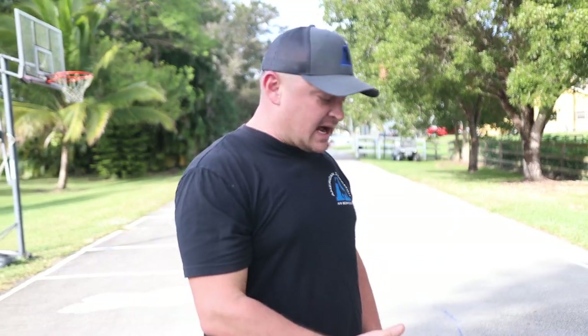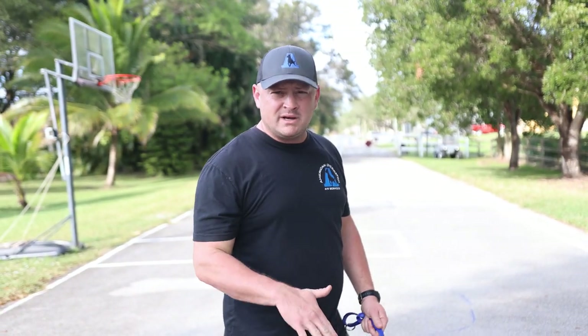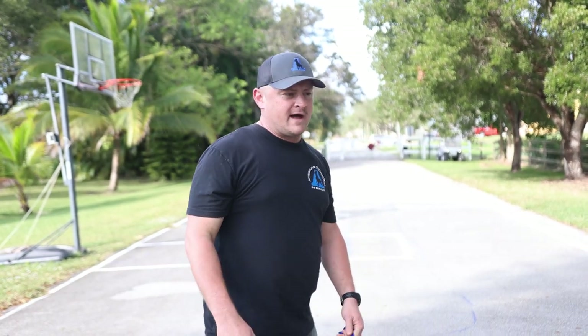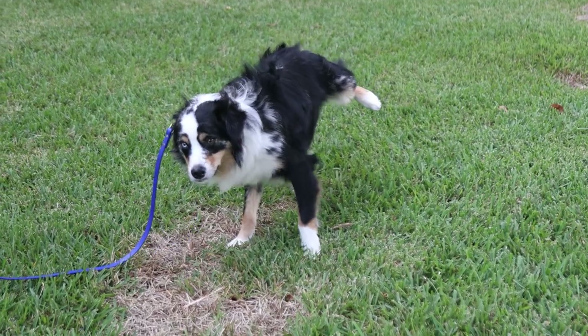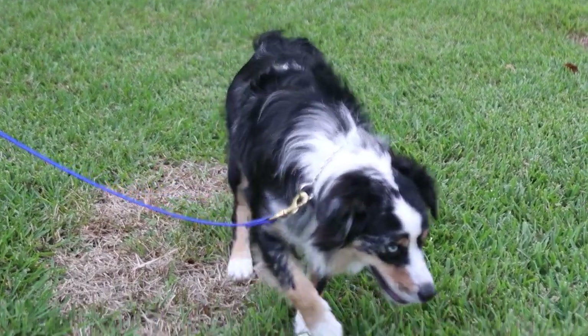Number one: despite his breed, his size, or the fact that he was snipped at one year old, he's still actually very dominant and kind of a cocky dog. How do I know that? Well, right off the bat, if you ever see a male dog pee on a tree or in an open field and they lift their leg up, that's one of the signs. The higher a dog lifts their leg, the more cocky they tend to be.